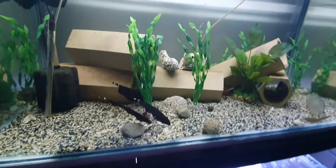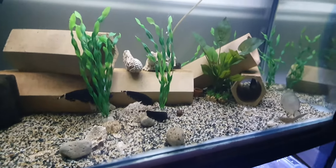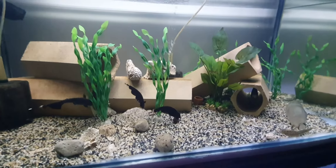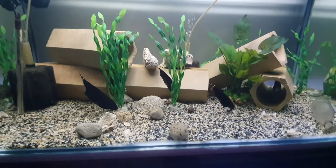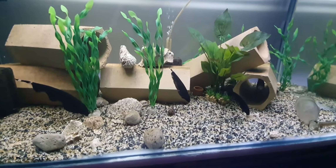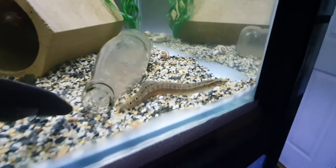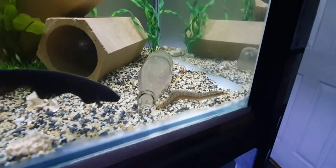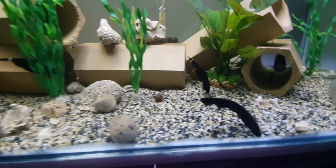Next tank. You wouldn't think it but this is my Freddy tank. There's five Freddys in here and they are the nocturnal timid fish, but they're the ones that are always out. There's an eel in there — he's always out swimming around looking for food. Knife fish are always looking for food.